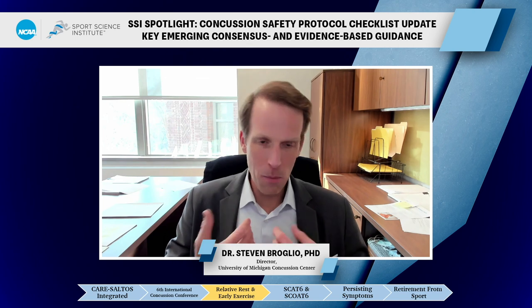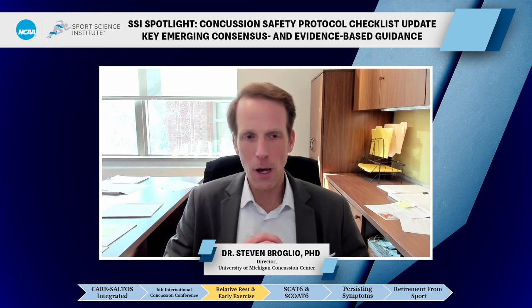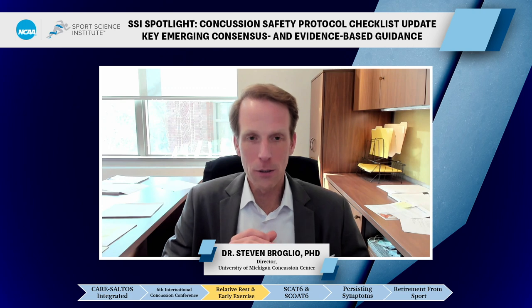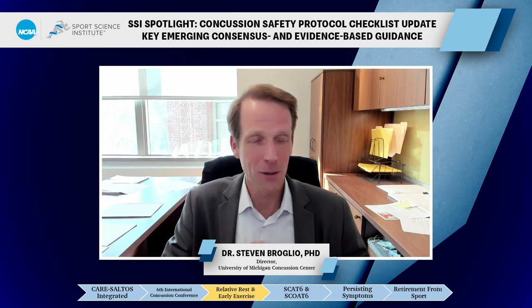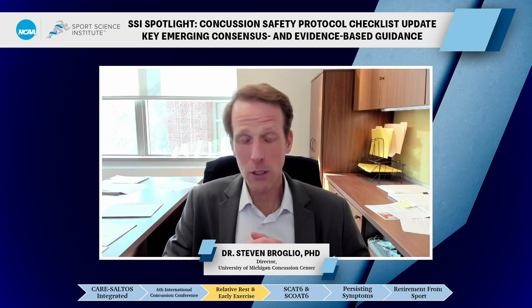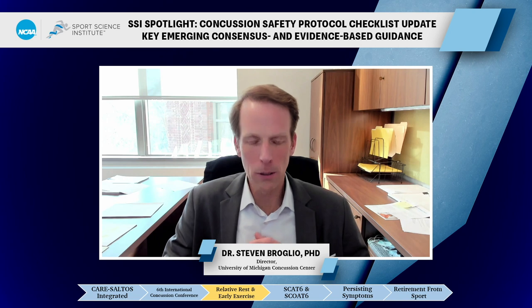Another important change from this most recent meeting was redefining how we think about the length of concussion recovery. Everybody had said 14 days is the average time to return to play, which is absolutely true and hasn't changed. But the consensus group changed the recovery wording to say normal recovery can be up to one month. Because if we think about 'average' — that's 50% of people — the other 50% will take longer than two weeks. It's really not until about one month that we see 80 to 85% of people having returned to play. So if somebody takes three weeks, that's still within the normal window.